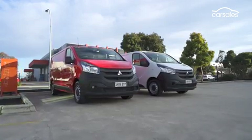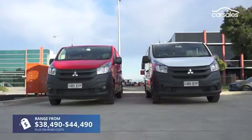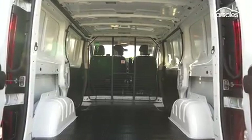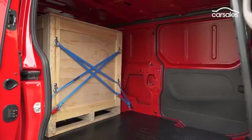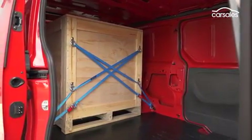It's available in two sizes: short wheelbase and long wheelbase, the latter adding $2,000 to the price. The short wheelbase model has 5.2 cubic metres of cargo space, while the long wheelbase offers six cubic metres — enough room to fit a pallet between the wheel arches — and there's a full-size spare wheel underneath as well.